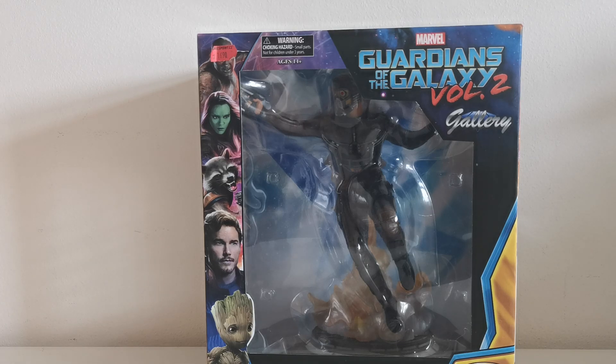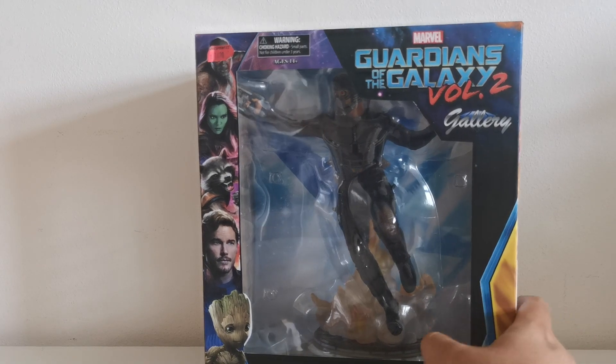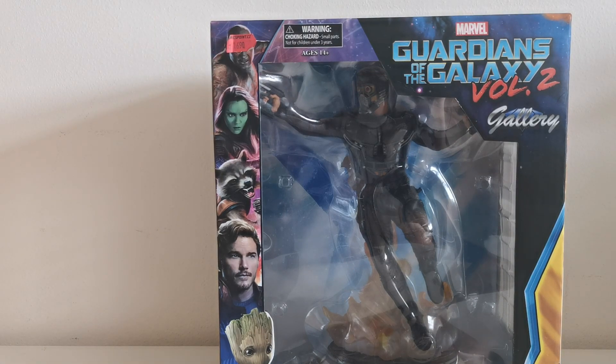Hello world and welcome back to my channel, Honza's Collection. Today I would like to show you Star Lord from Guardians of the Galaxy Volume 2 from the company Diamond Select. Right from the beginning, this time we have much better box art than usual with Diamond Select, because here you can see all the most important characters from the movie.